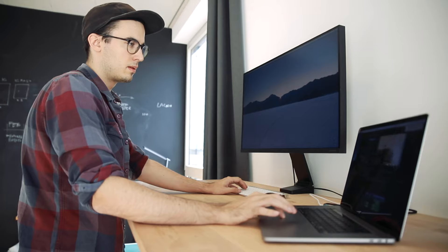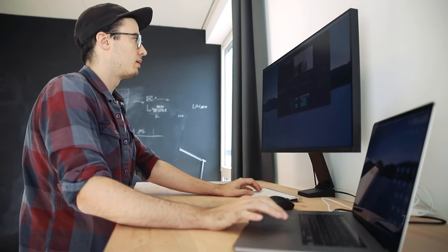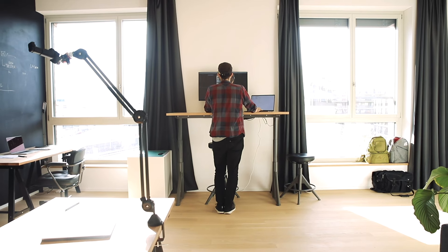Right here we have my working desk. At this desk I only work on the computer, and it's also a standing desk, which is different from my other desks because I like to change positions as I work. You're probably wondering why I have two different desks.